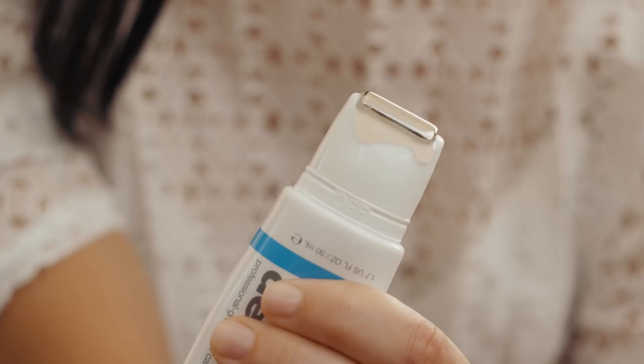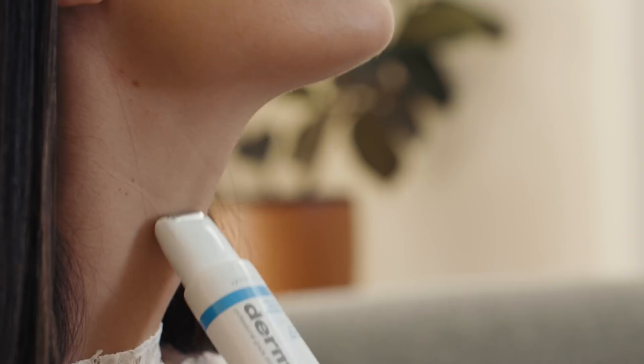This one's incredible because it's actually got a roller application. It helps with making your skin feel firmer, tighter, lifted — all of it.